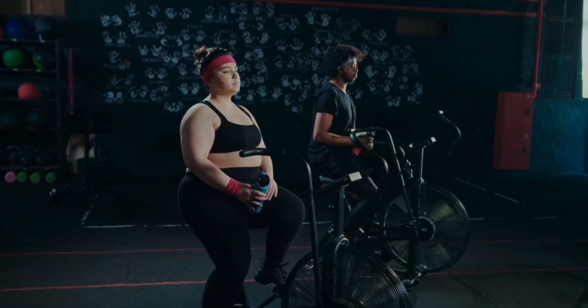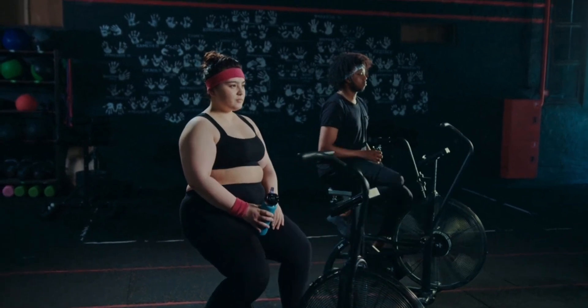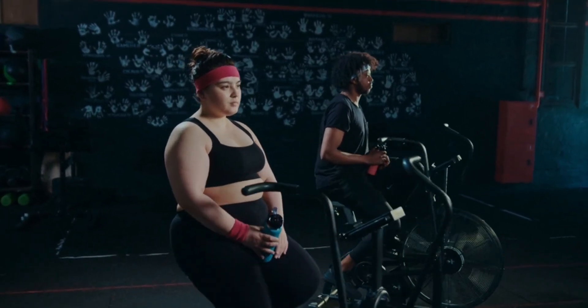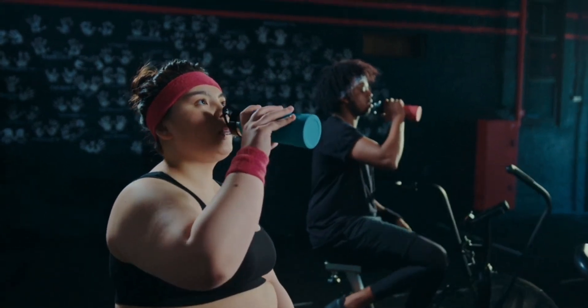2. Regular Exercise. Incorporate both cardio and strength training into your routine. Cardio helps burn calories, while strength training builds muscle, boosting your metabolism.